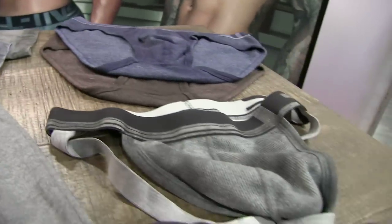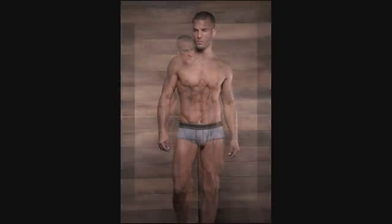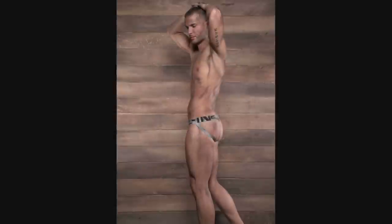And the different silhouettes — you have a low-rise brief? We have a low-rise brief. We have a punt brief. We do a trunk. We do a jock. We do a v-neck. We do a tank. We do a long-sleeve crew.